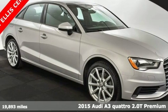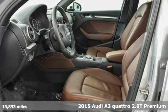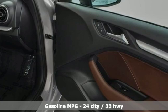Here's a 2015 Audi A3. Get in and turn heads and corners equally well in this luxury compact. And for the 2015 model year, the A3 was fully redesigned.